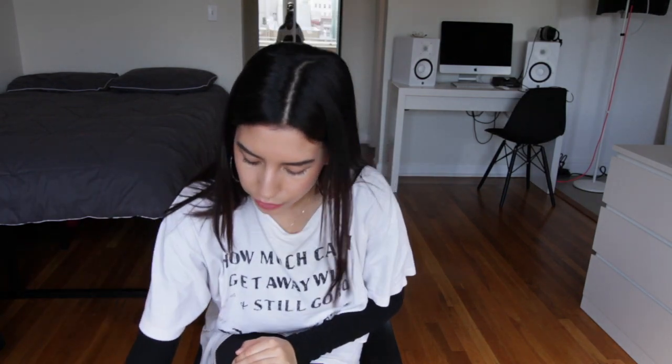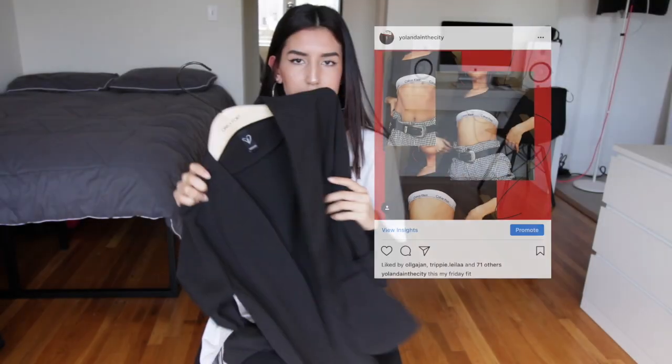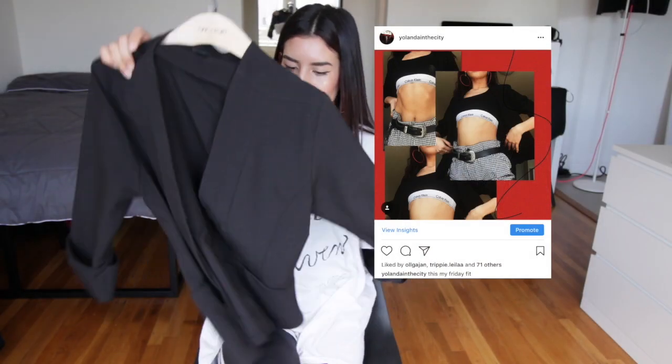The next thing I got is this blazer from Windsor. This one is also thrifted — it's just from Windsor, but I think it's really nice. Blazers are really in right now, and I wore this in my last Instagram post. It's really cute. I got it at Community Thrift for like $8.